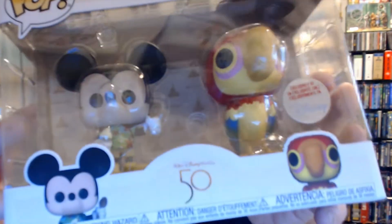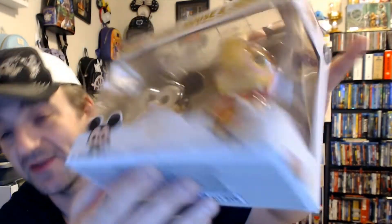I absolutely love this two-pack. It is from the Enchanted Room and it is such a cool two-pack — I am obsessed with it. It is Mickey Mouse and Jose. Mickey is holding a Dole Whip and a wooden spoon shaped like a parrot handle. He's also wearing a nice Hawaiian shirt.